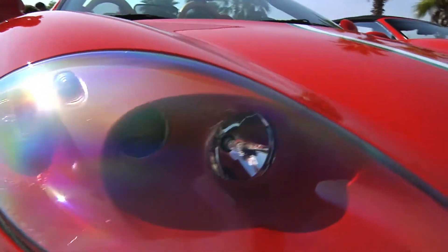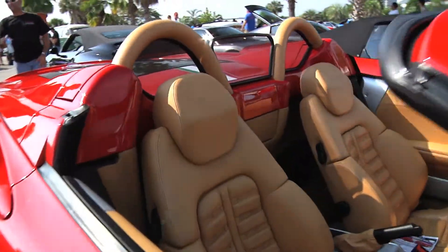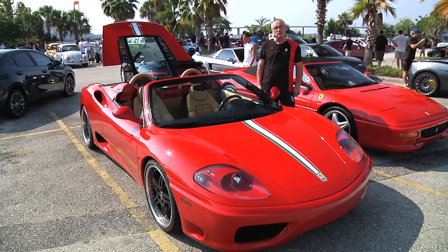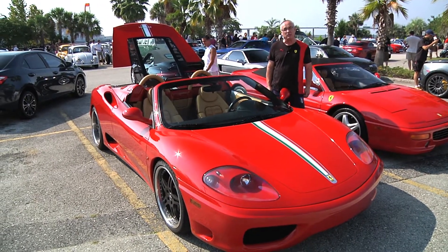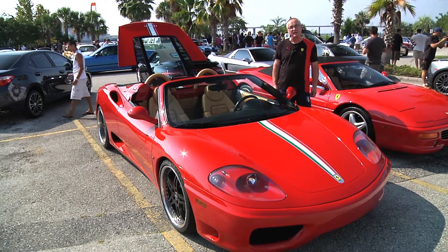The fastest I had it was 140 miles an hour. Of course, when you're on the street, 140 miles an hour is too fast already. But I plan to track it and go up to Savannah, Roebling Road, one of these days, and then you can go around and let it open out.